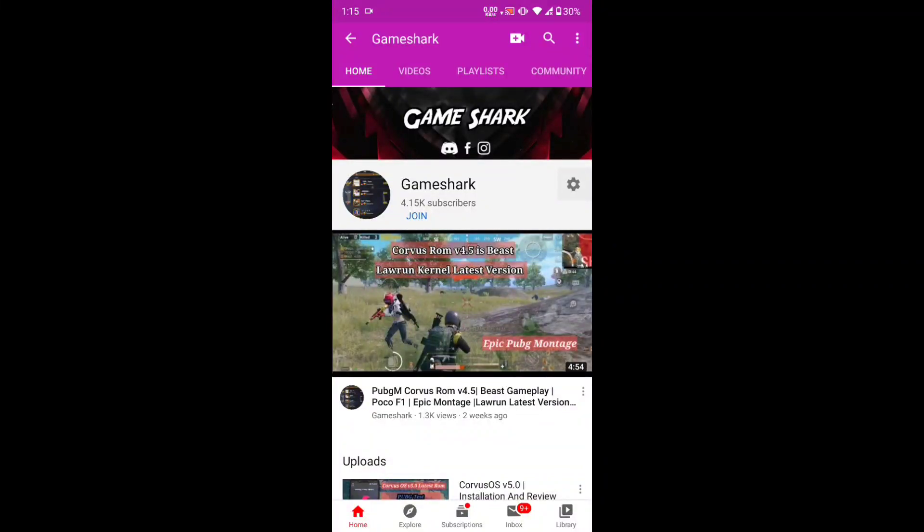Hey guys, welcome back to my channel. I'm your Game Shark, back with a brand new video. In this video, we're going to review the latest Lauren kernel v12 stable version and the new Profiles app by Lauren, new Profiles version 0.5. If you're new to my channel, don't forget to like, share, and subscribe. I'll be bringing more videos on Poco F1 kernels and Poco F1 ROMs. Let's get started.